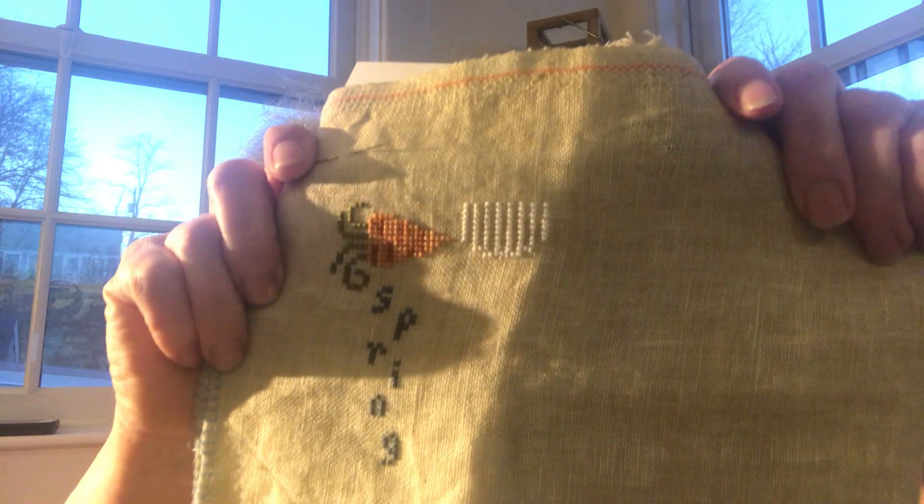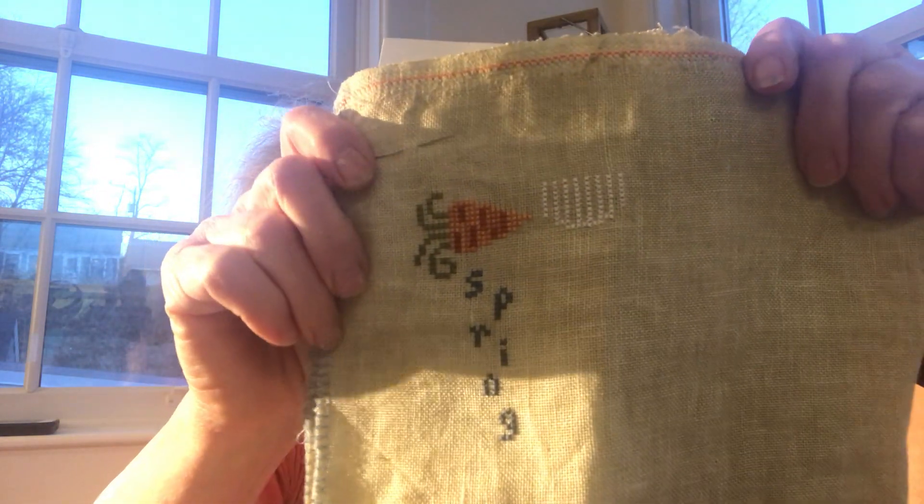The last time I showed this, I had just gotten the carrot done. Now I have the carrot, a little bit of the flower — the tulip — and then the word 'spring.' I don't know why I don't pick it up more often because it's an easy stitch. I really want it done so I can get it up there before the end of spring and turn my candle, which didn't come on, which is so surprising because usually it comes on about this time.